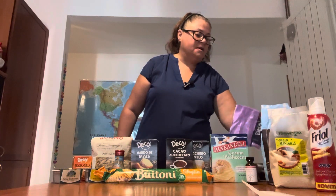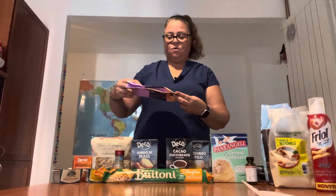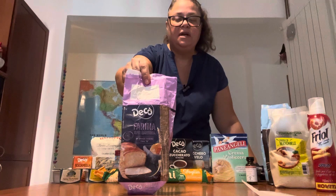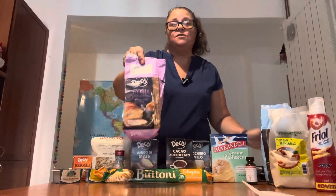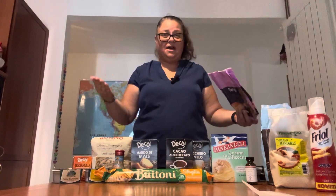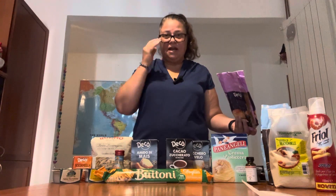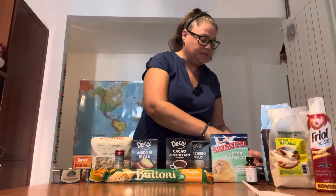Another flour I was using today is also a Ferrino called Manitoba — it's type 0, so not quite as fine as the 00. There's also another step between that and whole grain. They have self-rising flour here as well, which I know they have in the UK but haven't seen in the US before. There really are a lot of different flours.